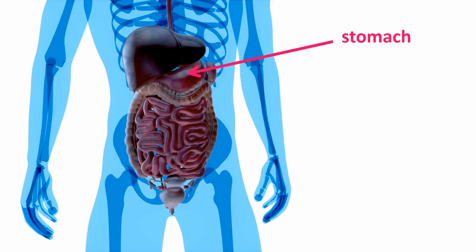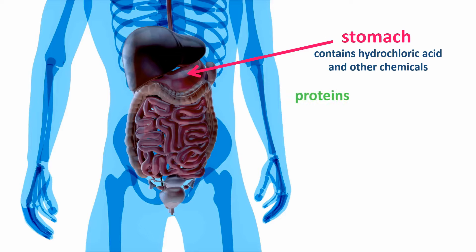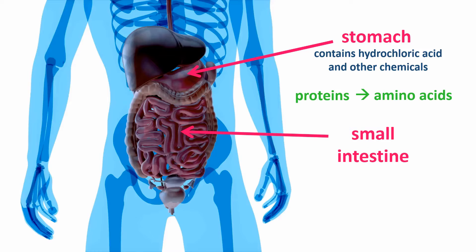You probably already know that when we eat food and swallow it, it goes into our stomachs. The stomach plays a really important role in the digestion of our food. It contains hydrochloric acid and other chemicals that begin the process of breaking down the proteins that we eat — in meat, for example — into smaller units called amino acids, which then enter the bloodstream later on through the walls of the small intestine.